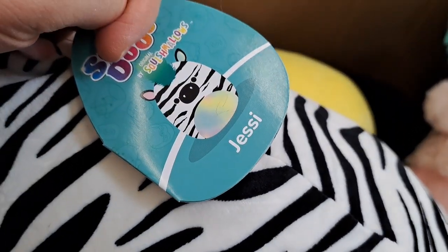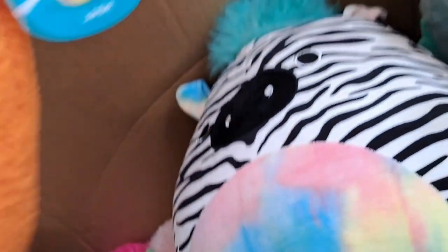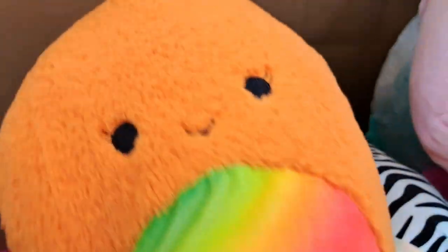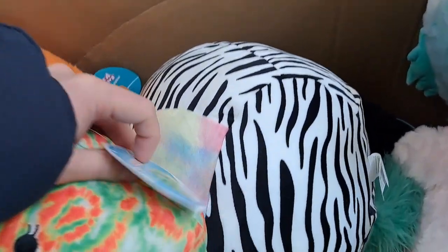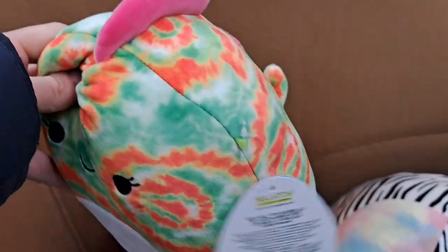We got a zebra here — Jesse with the mohawk, pretty cool. This orange one here, this one is Louie, a fuzzy orange. We got a little rainbow-looking small one down here, Winifred — maybe a chameleon or an iguana.